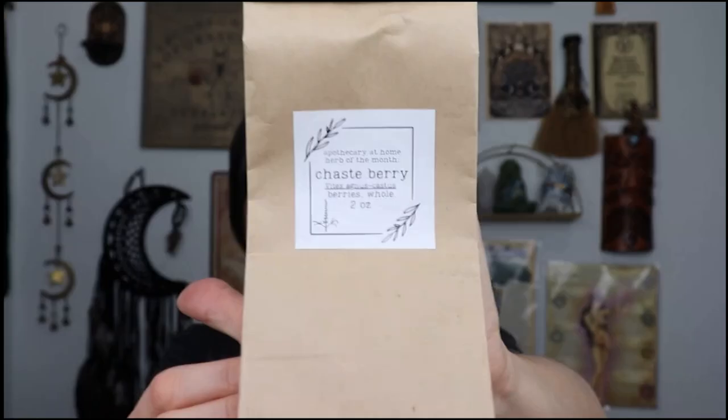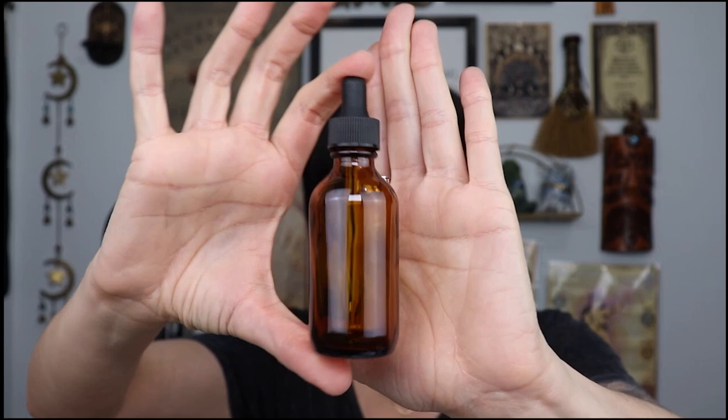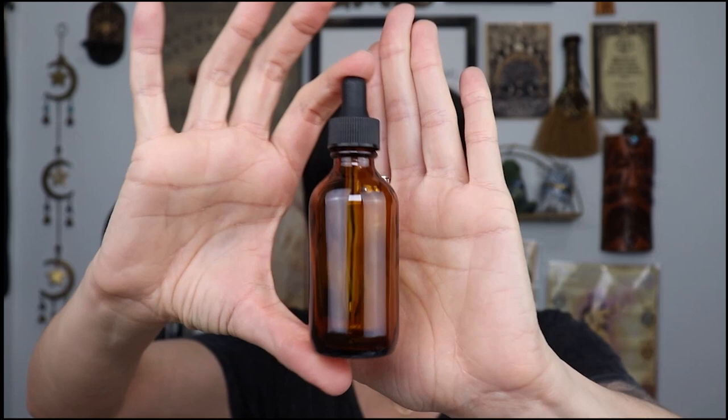We also have a two ounce of Chasteberry — I don't know if I'm saying that right; I have not heard of that one before. And cohosh root — I think it's one ounce, so one ounce of that. Then we have the items to put our goodies in once we make them: we have two glass jars. And then we have a dropper — this is not a spray bottle, it's an essential oil dropper, or just a dropper. Maybe we're going to make an elixir or something like that, and we have two of those.